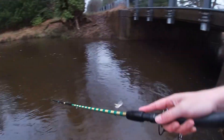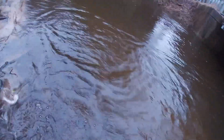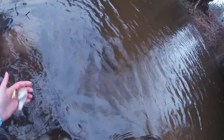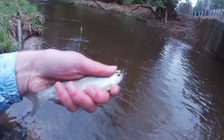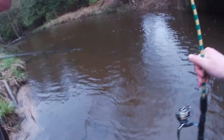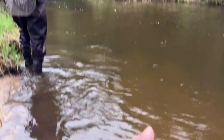There we go, got one. I can't actually hold this guy. I'm guessing it's a wild bow. Come on now, spazzy. It's good, good colors, if I can actually get them in my hand. Wild rainbow trout right there. First fish in the hands of the day. Wild rainbow trout.